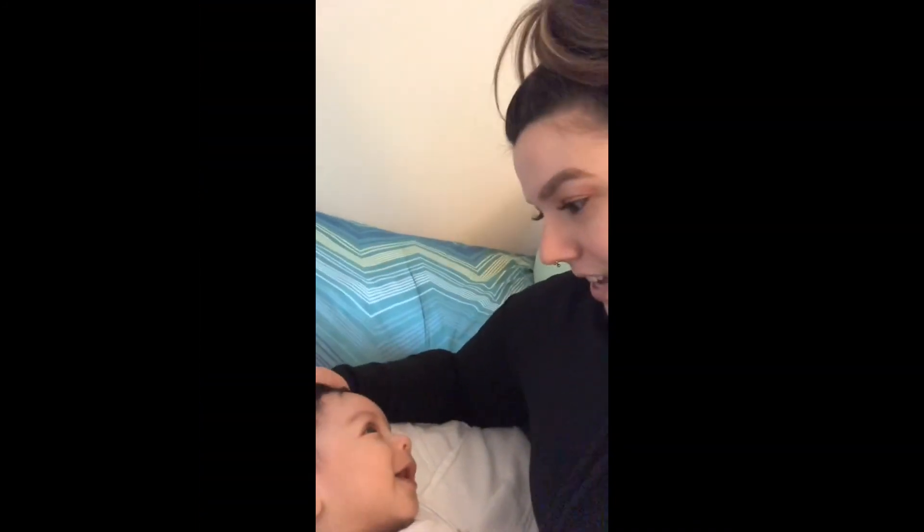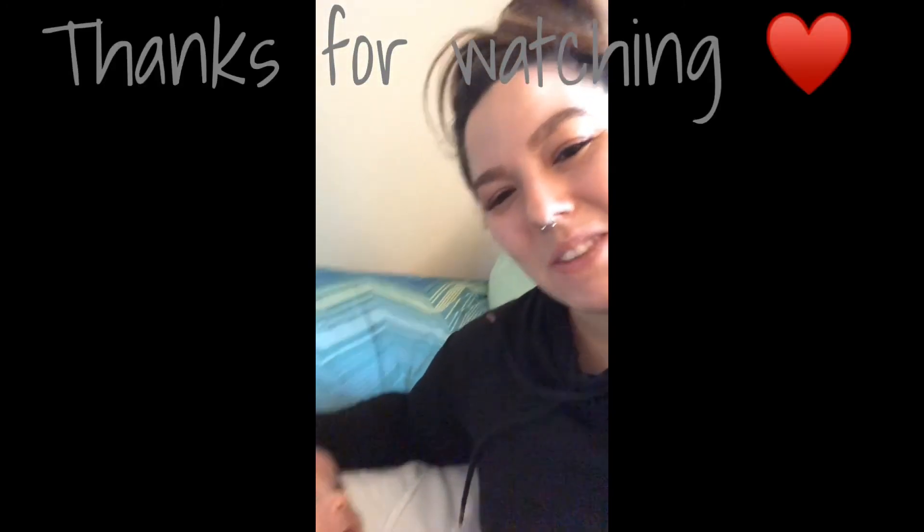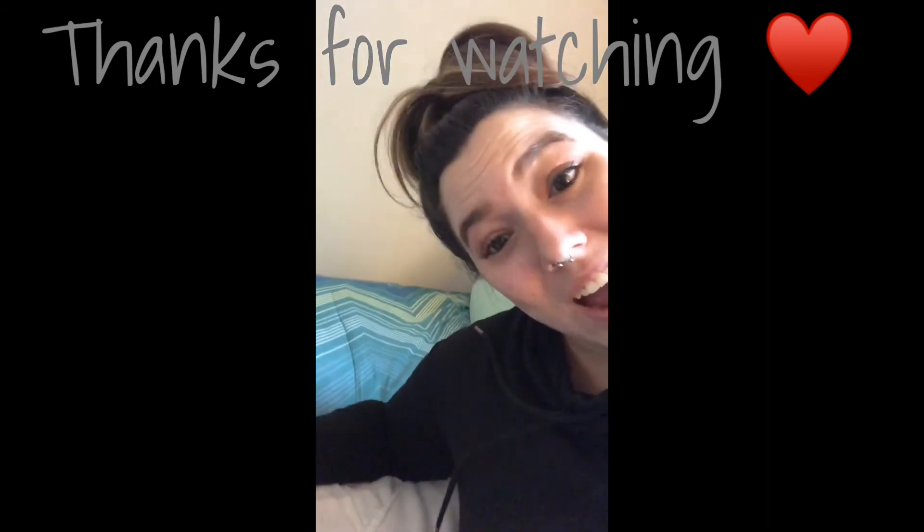All right you guys, thank you for stopping by and checking out his room. Say bye everybody! Thanks for watching — make sure to like, comment, and subscribe.